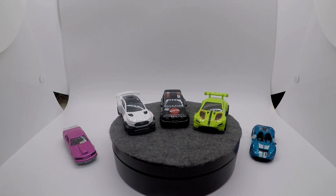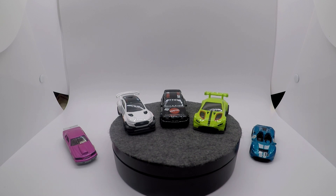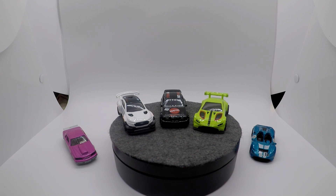Hello and welcome back to the Little Scale Cars YouTube channel. Today we have a brand new style of video — I'm going to call it Ranked. Today we are going to rank the 2022 Hot Wheels new models. We're going to go down the mainline, all the new castings that we got, from best to worst in my opinion. My opinion is probably going to be drastically different from yours, so go ahead in the comments below and put your top 10. I want to know what your top 10 new models are.